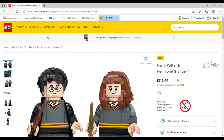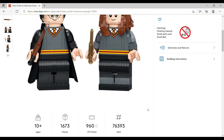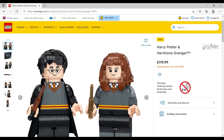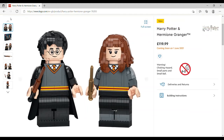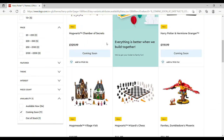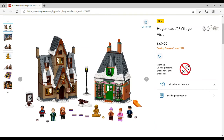The brick-built Harry Potter and Hermione Granger retails for £119.99, set number 76393, 1,673 pieces. I've only just noticed the icons are also brick-built on these. Not sure about the faces but overall I really really like those.